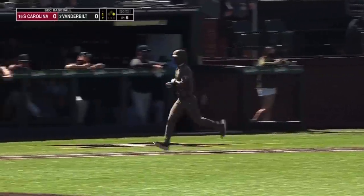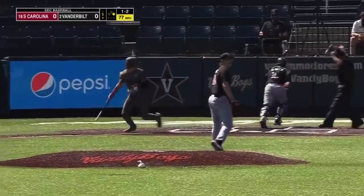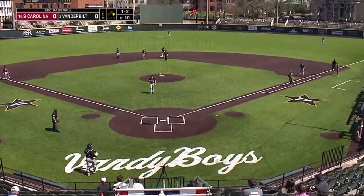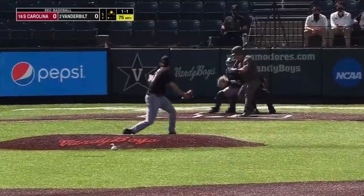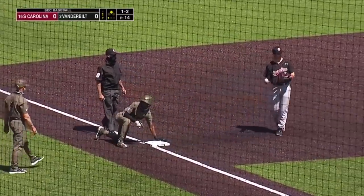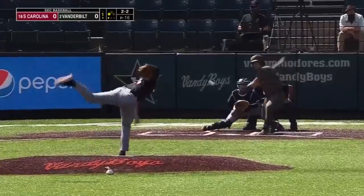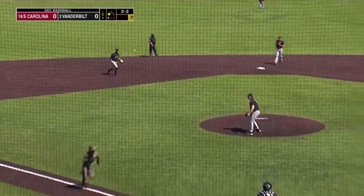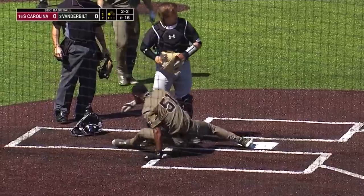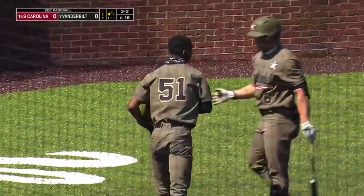Bradfield works a leadoff walk. Swing and a miss — that's a live ball, Bradfield gets second. Young is out. Hadn't need many runs. Bradfield's going for third — safe. Keegan hits this one to short, Khalil coming home. Bradfield scores. 1-0 Commodores as Keegan gets the run in. And Bradfield manufactured it.